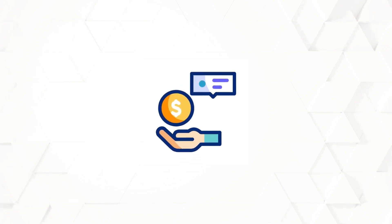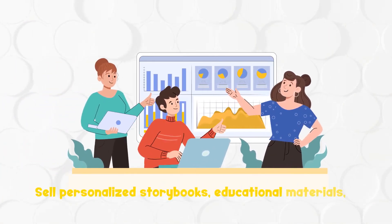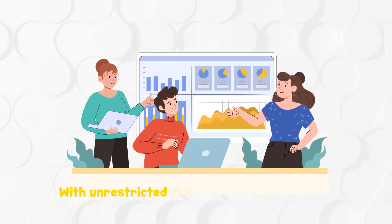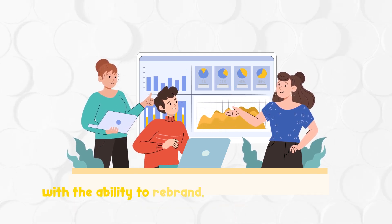Let's talk about the proven money-making potential. This children's content industry is thriving and continuously growing. With our package, you can tap into this massive market and unlock instant profit opportunities. Sell personalized storybooks, educational materials, social media content and more with unrestricted PLR rights. You keep 100% of the profits from your sales, with the ability to rebrand, resell and repurpose.